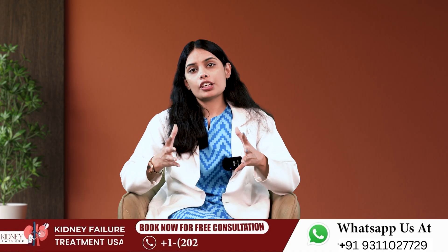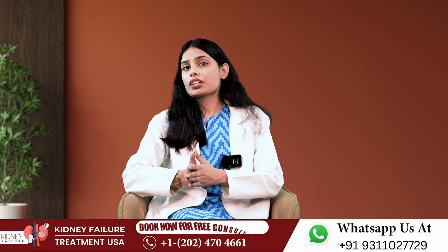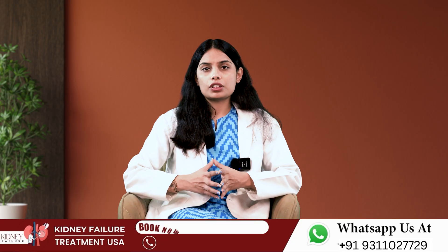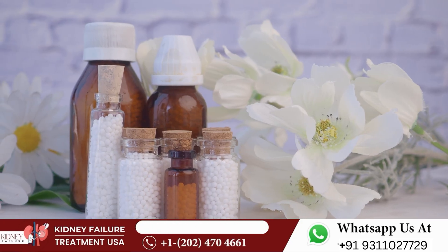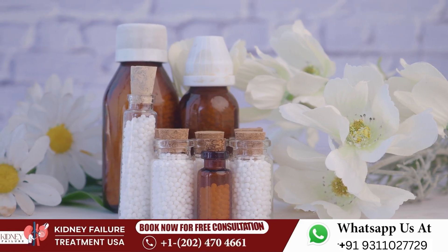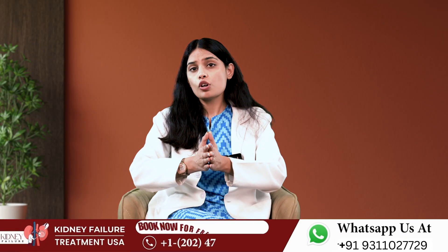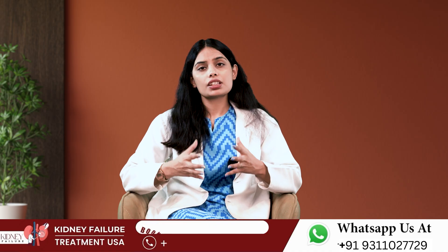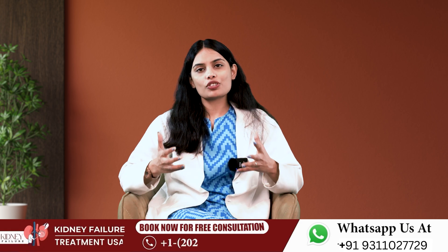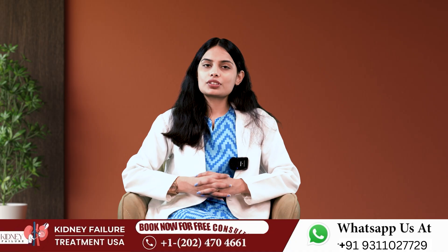CKD can be better treated with Bharat Homeopathic medicines, which are absolutely safe and side-effect free. Bharat Homeopathy has a track record of thousands of happy patients. They are a team of experienced doctors who assess medical conditions, understand the constitution, and prescribe customized and personalized treatment. If you or a loved one is struggling with kidney disease, they are here to help. Please share and subscribe to the channel for more health-related videos.